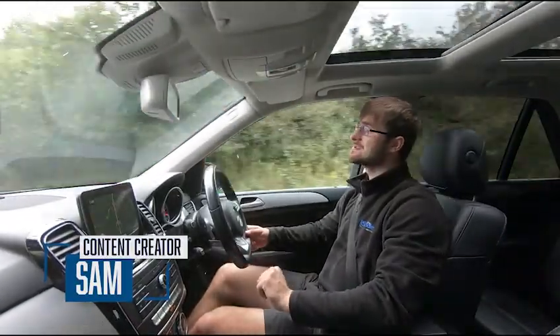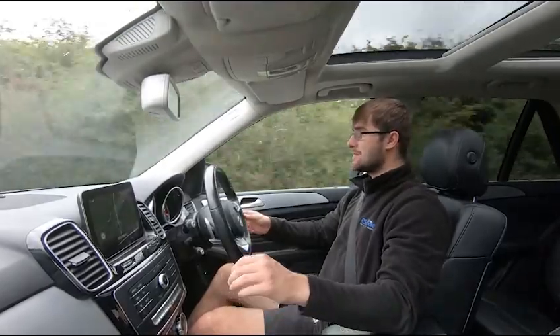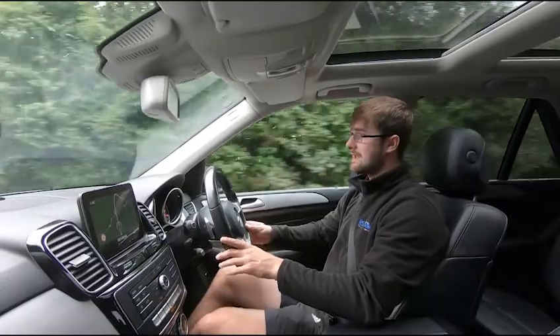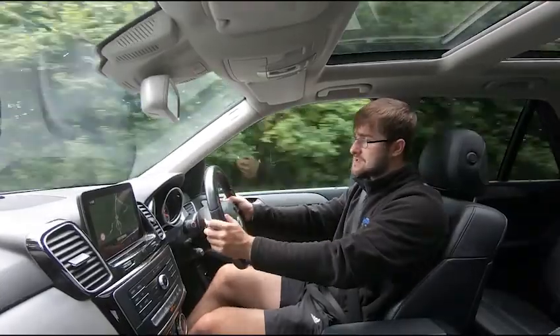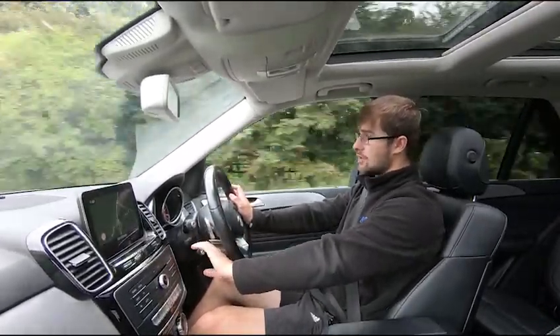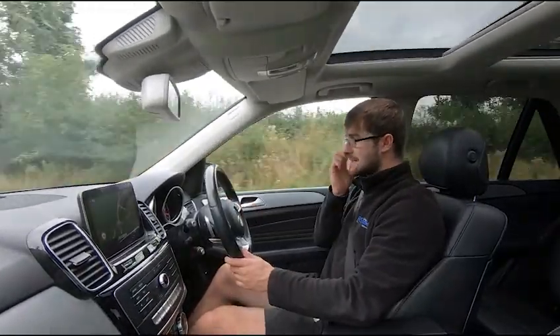Thank you very much for watching this video test drive of this Mercedes-Benz GLE 350d 4MATIC AMG Line Premium. The purpose of this video test drive is to show that the vehicle drives exactly as you'd expect. As you can see, I'm not holding the steering wheel to keep it in a straight line — it's going straight and not pulling to the left or right. The paddle shifts are just behind the multifunction steering wheel. Cruise control and the speed limiter are on the left-hand stalk.